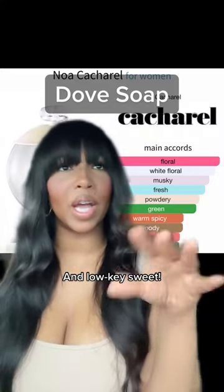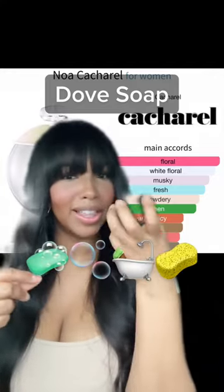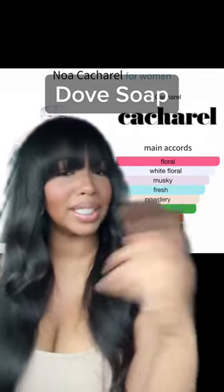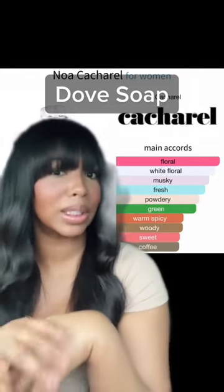It literally smells like when you put the Dove soap in your washrag and lather it up — the suds from the lather. And this one is old school, so it's not weak like these new school fragrances. It has some longevity to it and a nice sillage.